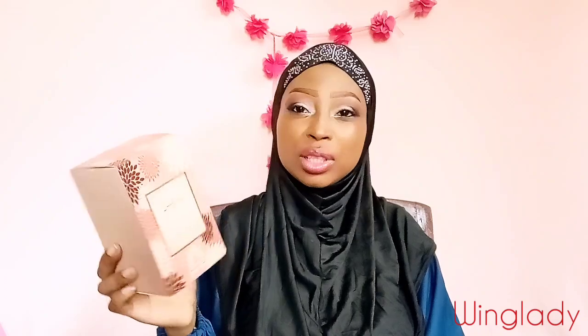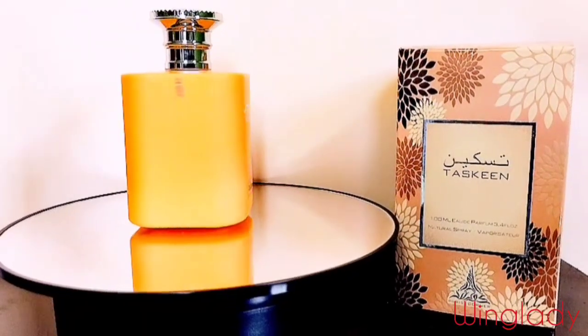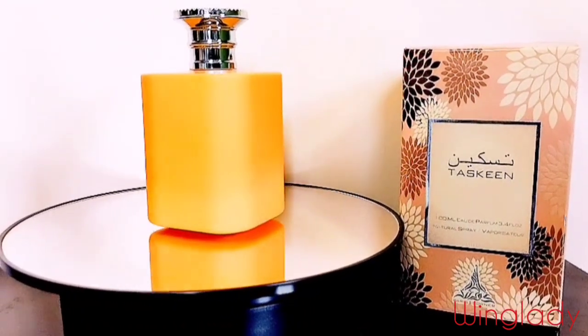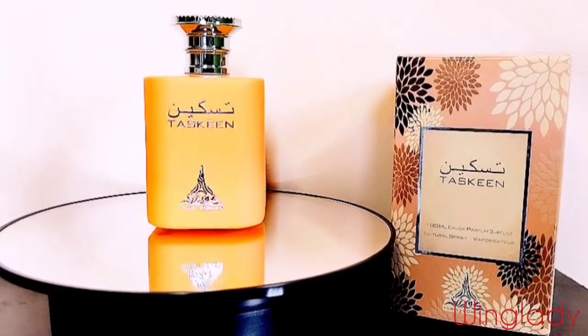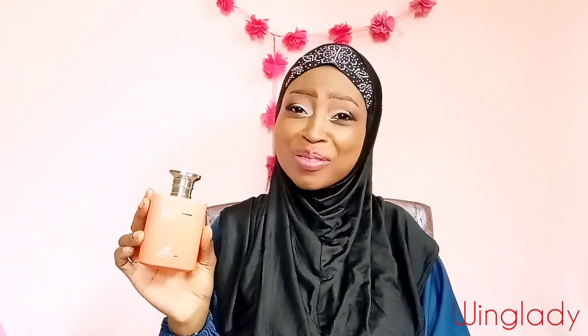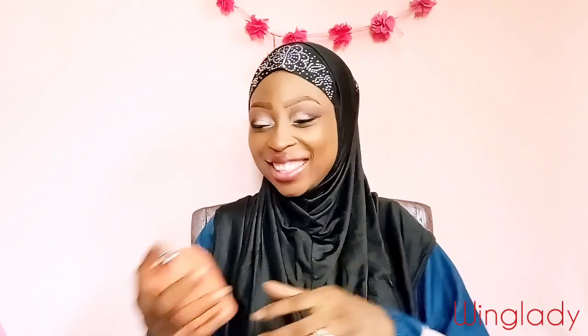It's called Taskin by Paris Corner. It comes in this lovely orange peachy box — this is the Paris Corner logo on top — and it's got some floral decorations, drawings like flowers. It is so beautiful and so pretty. Before I bought it I was like, I want to try this out but I don't know how it's going to smell. My mind was blown. I have never been so glad to have blind bought a perfume. If you're a baby girl following me, trust me — you need this.